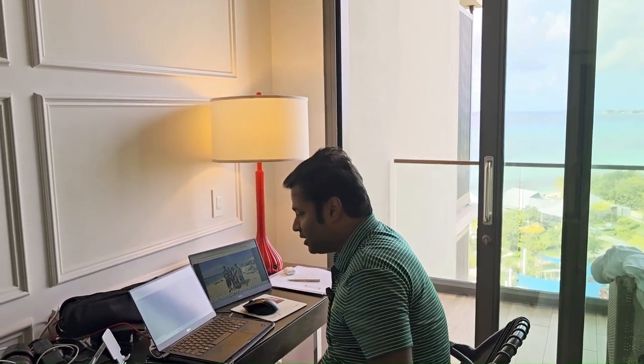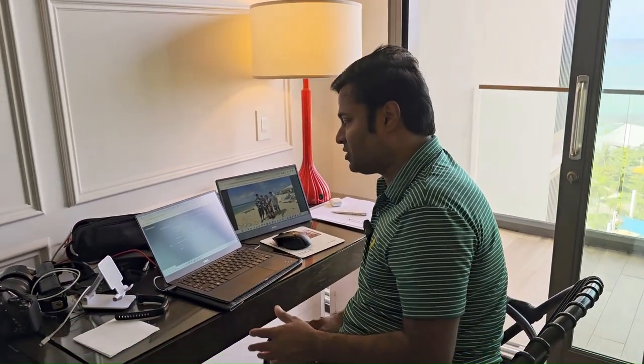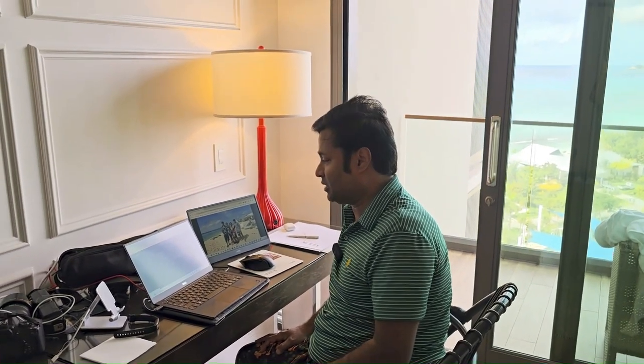The download speed is 197 and upload is 214. It's been three days and I haven't seen any problem with the speed — it's been working pretty good.